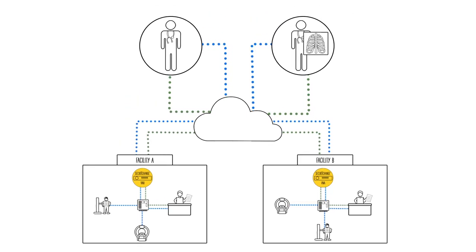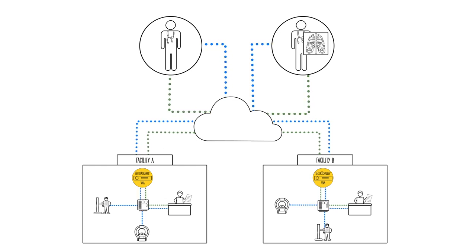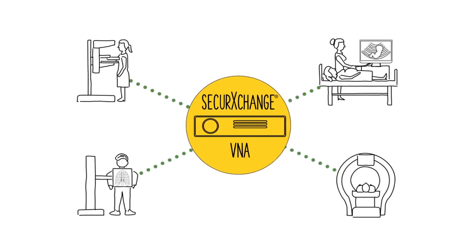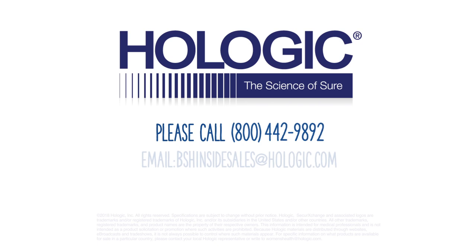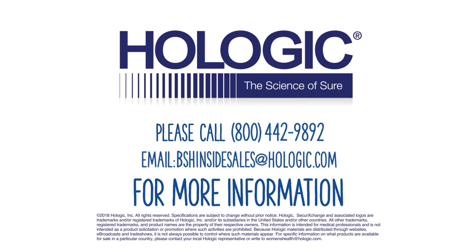Secure Exchange gracefully extends your facility services to referring physicians, and Hologic supports vendor-neutral solutions for workflow optimization, visualization, and reporting. No matter the size of your facility, a Hologic Secure Exchange VNA will modernize your digital image infrastructure and promote network efficiency. Discover why more than 700 healthcare facilities have trusted Hologic to provide their medical informatics solution. Please call 800-442-9892 or email bshinsidesales at hologix.com for more information.